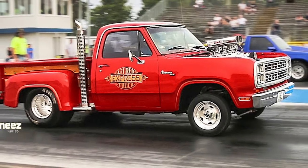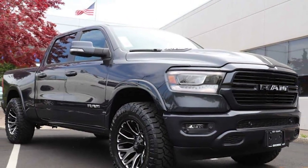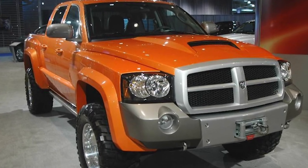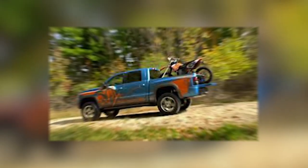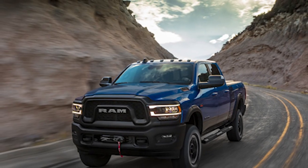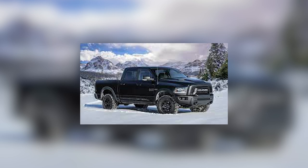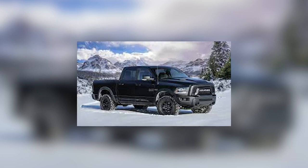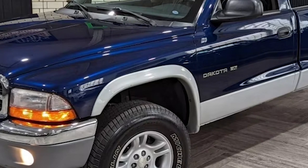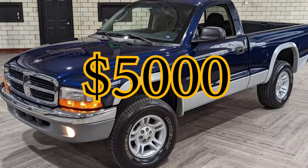At number 5 is the Dodge Warrior. The Dakota Warrior took inspiration from the limited-edition Warlocks that hit the scene in the late 70s. Made to resemble those legendary rides, the Warrior was like a modern-day tribute to a classic. It had the same custom bed as the Lil Red Express, but with vertical exhaust stacks and a slick graphics package that really set it apart. Back in the day, upgrading your Dakota to Warrior status would set you back about $5,000, but by 1992 they managed to knock that down to around $3,350.